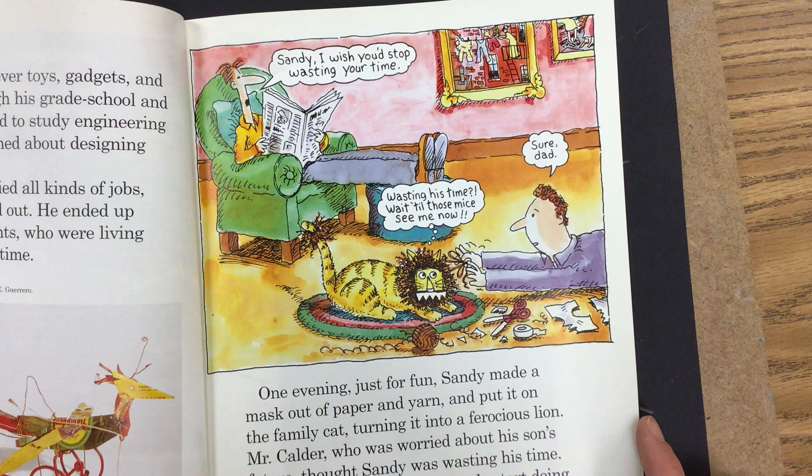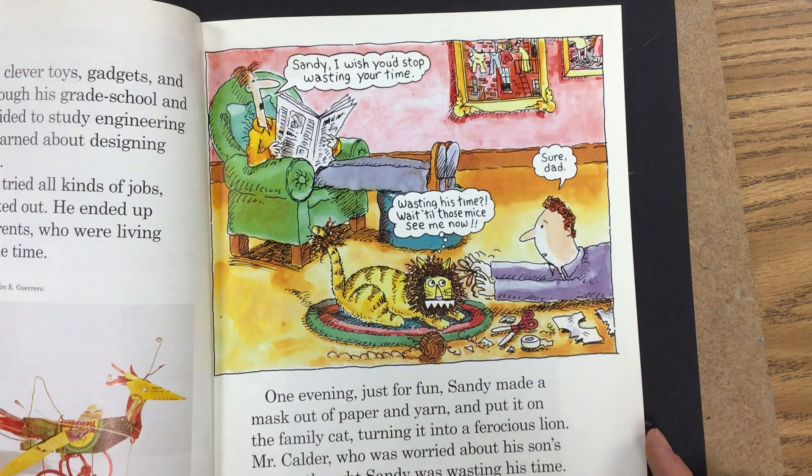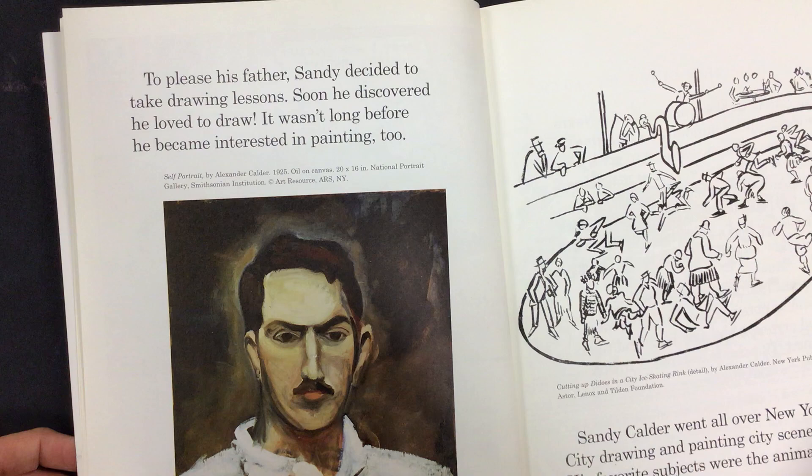Mr. Calder, who was worried about his son's future, thought Sandy was wasting his time. He strongly suggested that Sandy start doing something to improve his mind right away. To please his father, Sandy decided to take drawing lessons. Soon he discovered he loved to draw. It wasn't long before he became interested in painting, too.